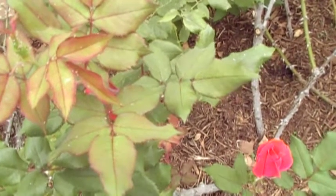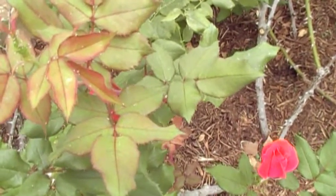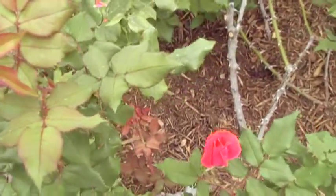Hi, I'm Gene Bosler. I'm in Houston, Texas, and I'm looking at some knockout roses.